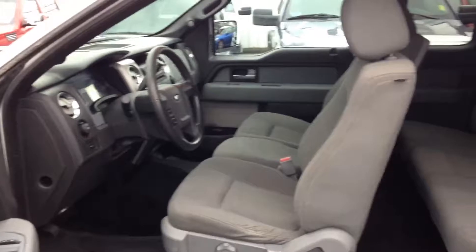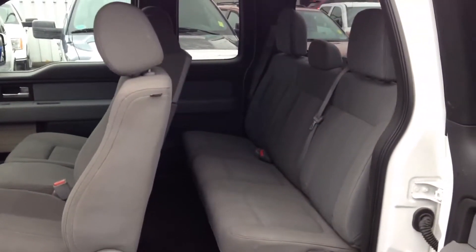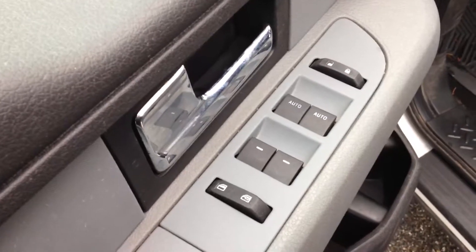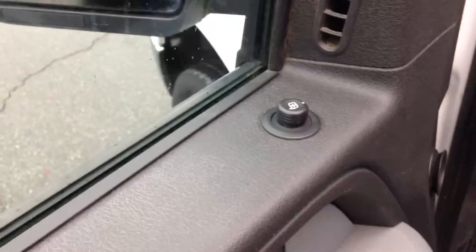Looking at the front seating area and rear seating area. It has power windows and locks, and your exterior mirror controls.